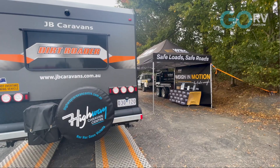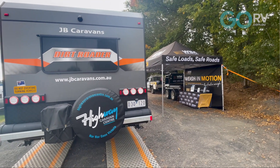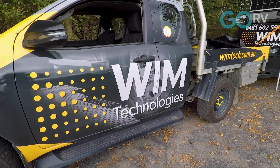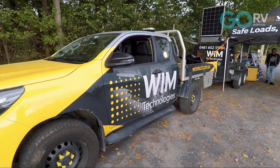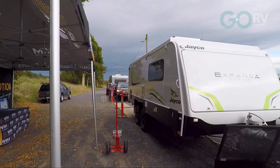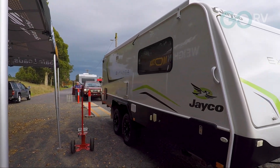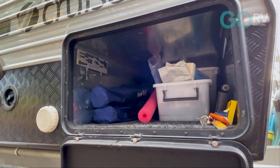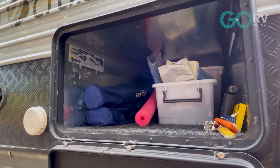I'm here in Warragul, Victoria, because there's a very special caravan weighing session going on. This is a joint venture between the Caravan Industry Association of Victoria and WIM Technologies. They have a portable weighbridge set up, and we've got caravanners bringing their caravans through to see how much their tow vehicle weighs and how much their caravan weighs when it's fully loaded for a trip.